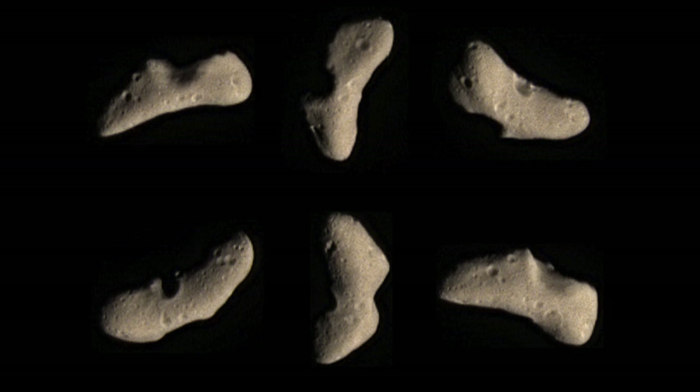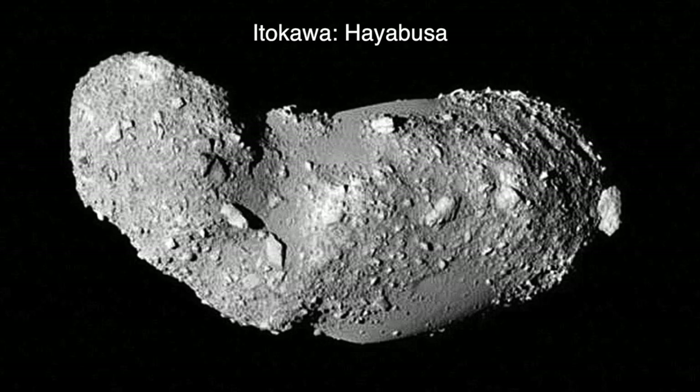The last signals were received from NEAR Shoemaker on February 28, 2001. JAXA, Japan's space agency, launched their probe Hayabusa in 2003 to examine the asteroid Itokawa. This was the first asteroid to be the target of a sample return mission and the first probe designed to make physical contact with an asteroid.